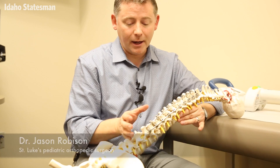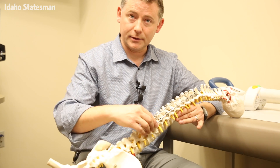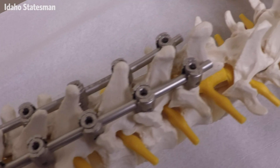It's definitely been a miracle for the rods. Nowadays, with the magic rods, we're using the same screw constructs. We're putting screws down here at the bottom, the same anchors, and at the top. But instead of a mechanical linkage here, there's a magnet in place.